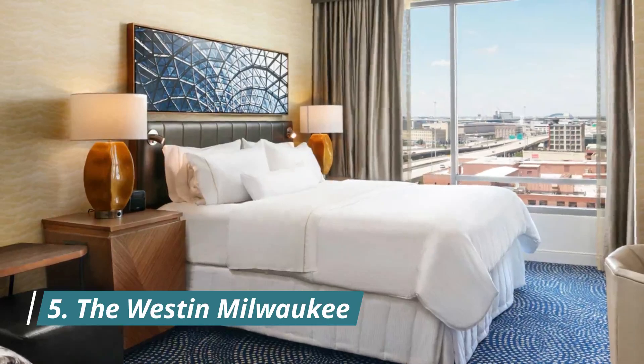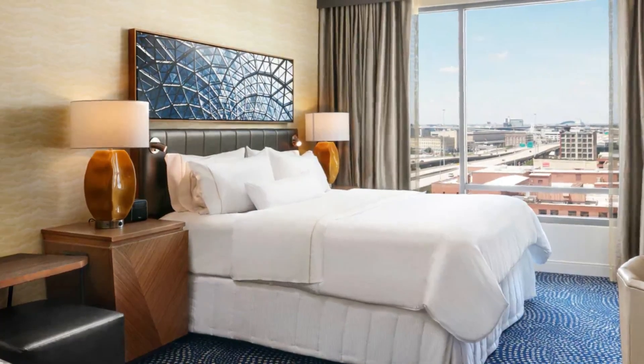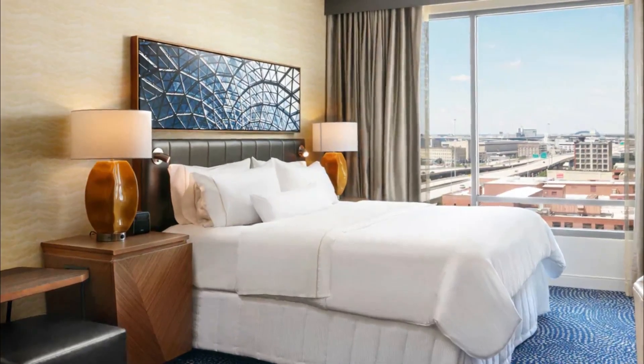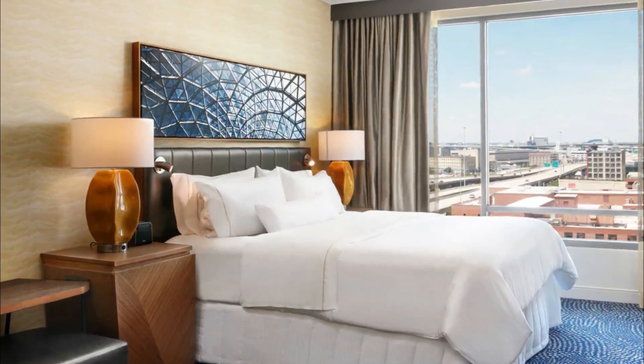Number five: the Westin Milwaukee. Located just a couple of minutes' walk from popular lakefront attractions, including kid favorites like the Betty Brinn Children's Museum, Discovery World, and Lakeshore State Park, as well as cultural attractions like the Milwaukee Art Museum and the War Memorial Center.